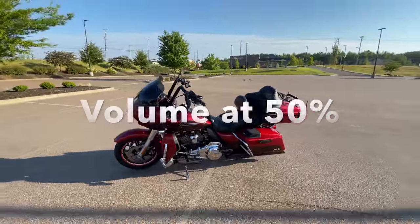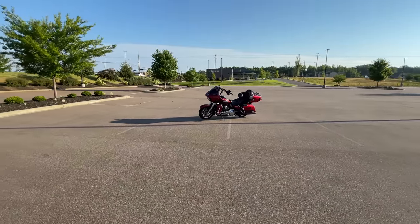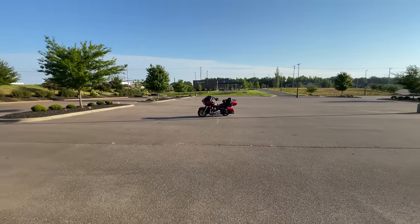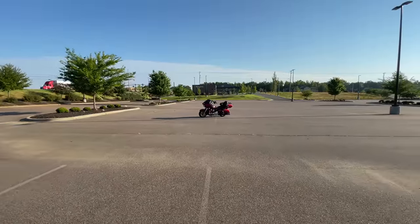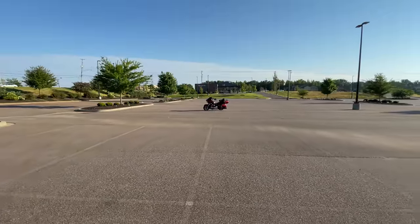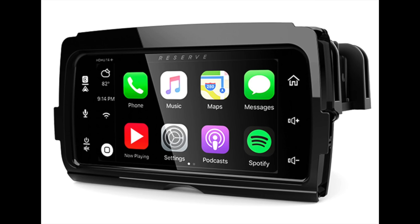That was a sound sample from my new system on my Harley Road Glide. We had a lot of fun with this project. It's an absolutely incredible system. We replaced the stock head unit with a new unit from Soundstream as well as new speakers from Precision Power.